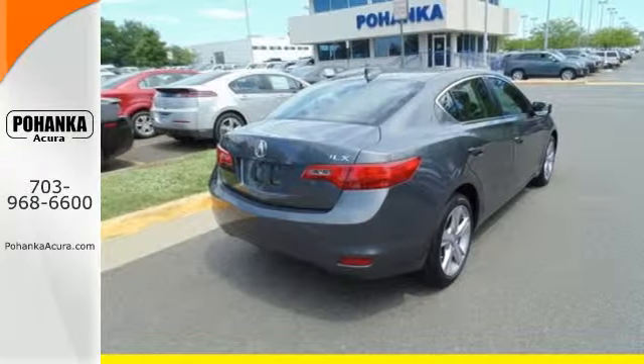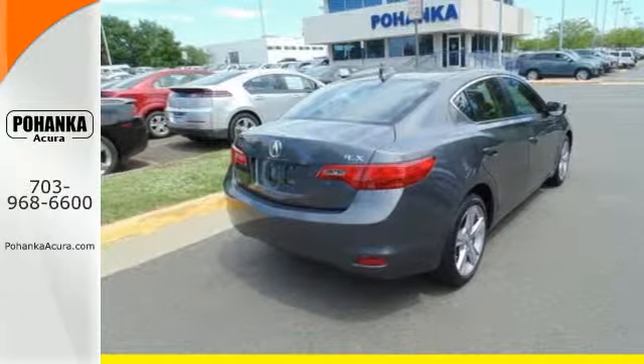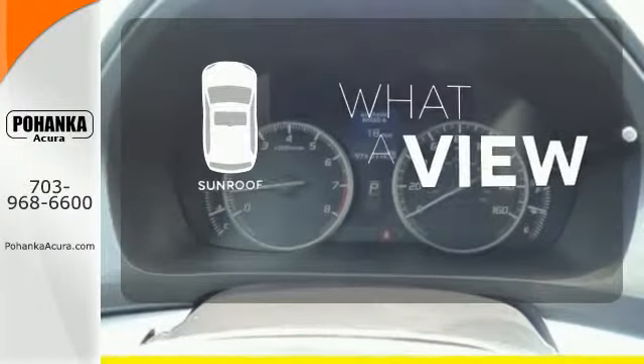Convenience is achieved with climate control and heated mirrors. The sunroof gives you fresh air for your drive.